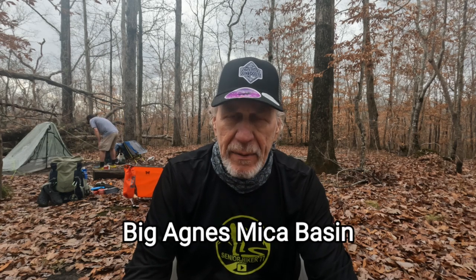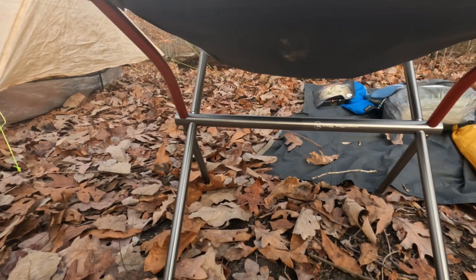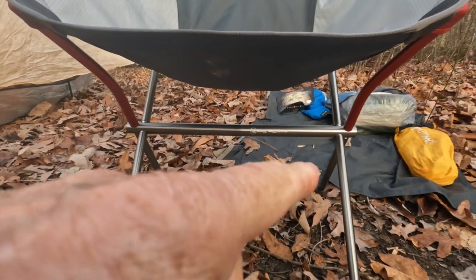So the Big Agnes Mika Basin — I'll put it in my description in case you're interested in it. If you have those issues with pressure points hurting you on your legs, then this might be the one for you. One more thing I forgot to mention: when I fix my supper or breakfast, I'm always off to the side. This chair has bars going from left to right, not from front to back, which seems to be a positive thing because it doesn't want to tip over with me leaning to the side.